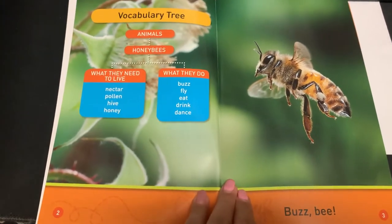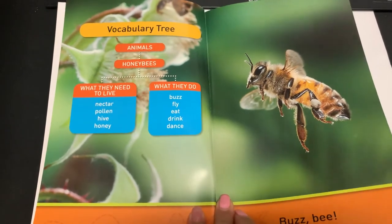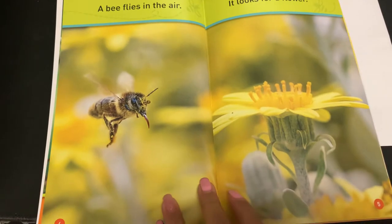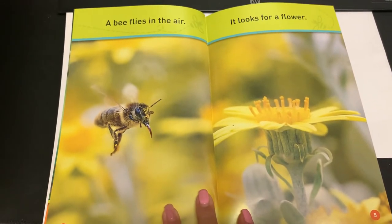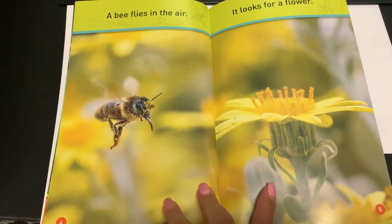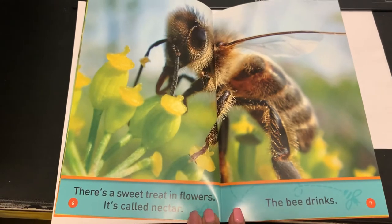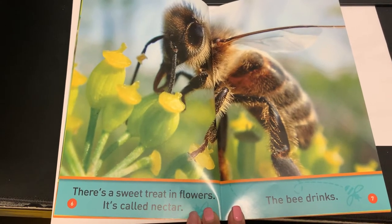It starts with some vocabulary words at the beginning. A bee flies in the air. It looks for a flower. There is a sweet treat in flowers. It's called nectar.